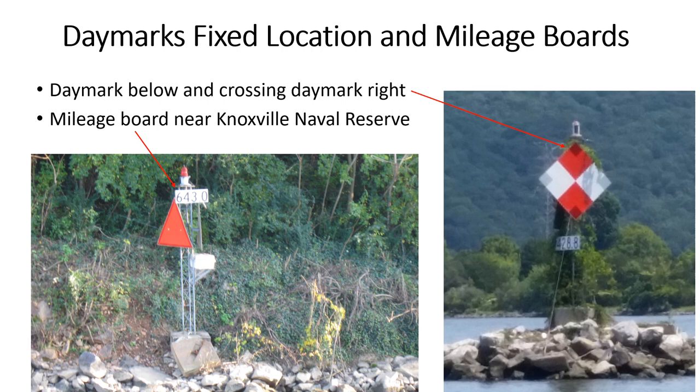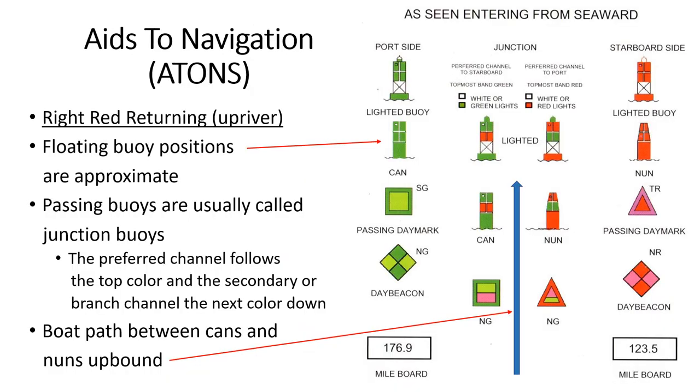Bay marks have shapes and colors that match can and nun buoys. They're in shallow water or on a bank. Crossing marks indicate that the channel crosses to the other side of the river. Inland aids are slightly different from coastal aids, and floating buoys do not have numbers or letters. Fixed marks on land or in shallow water have mileage boards to help identify where we are. The blue arrow represents your path upbound between cans and nuns.